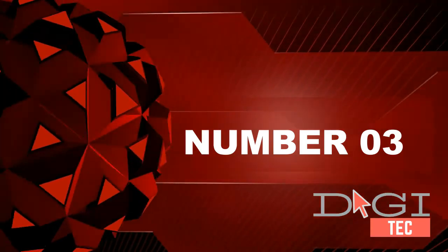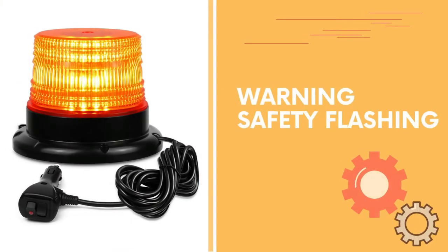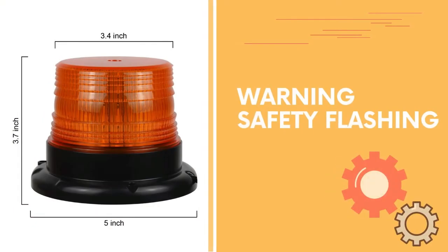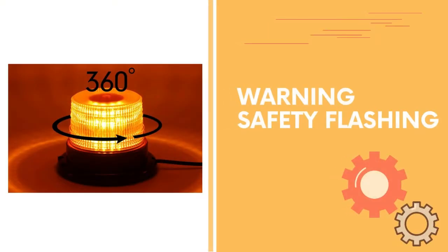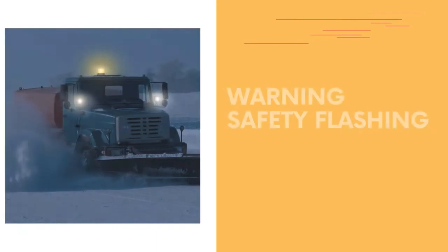Number 3. High visibility LED strobe light with 40 LED chips and durable PC lens provides high visibility in daylight, midnight, rain, or fog days, keeping you safe when working or driving in areas of low visibility. Easy installation includes a strong magnetic base and 16-foot straight cord that attaches securely to the roof of the vehicle.